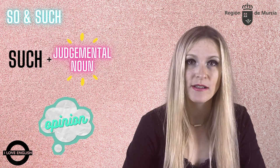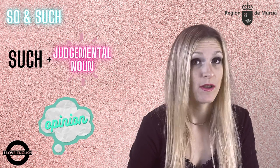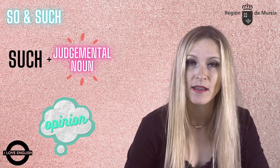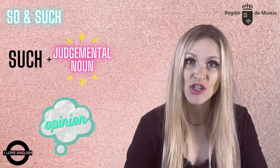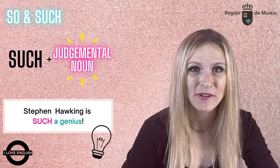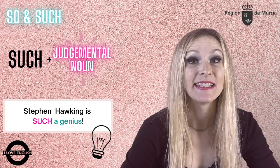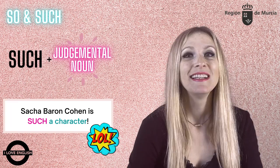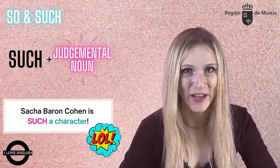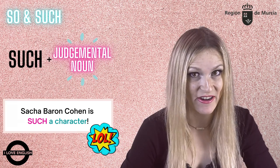When we use such directly with a noun, with no adjective, it's often a noun that shows our opinion — some people call it a judgmental noun. Stephen Hawking, who graduated from Trinity College in Cambridge, is such a genius. Sacha Baron Cohen, who graduated from Christ College, also in Cambridge, is such a character.